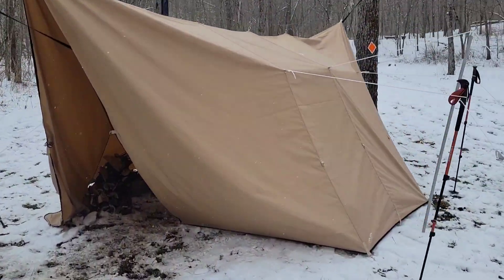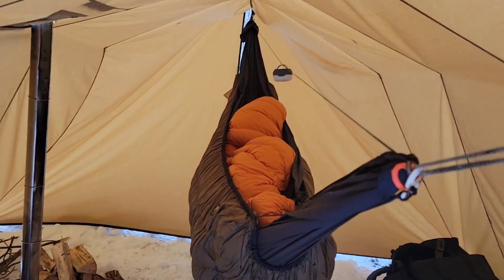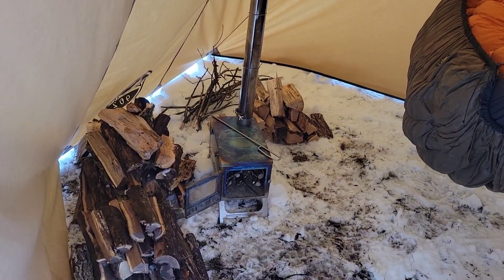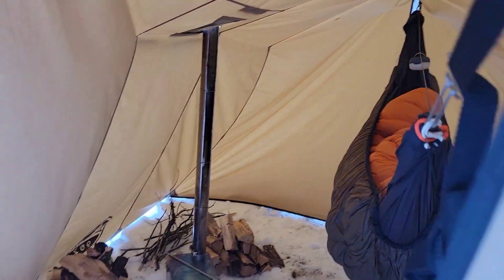Here's Ken's new hot tent — it's actually one for a hammock. He can lay inside the hammock in the middle of the night and throw more wood in his little firebox. Pretty sweet little setup.